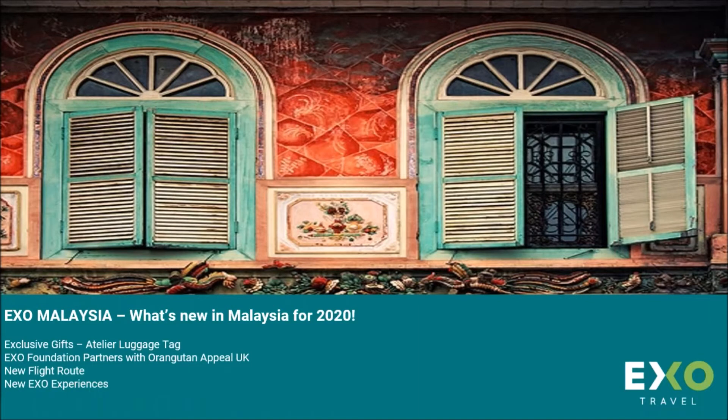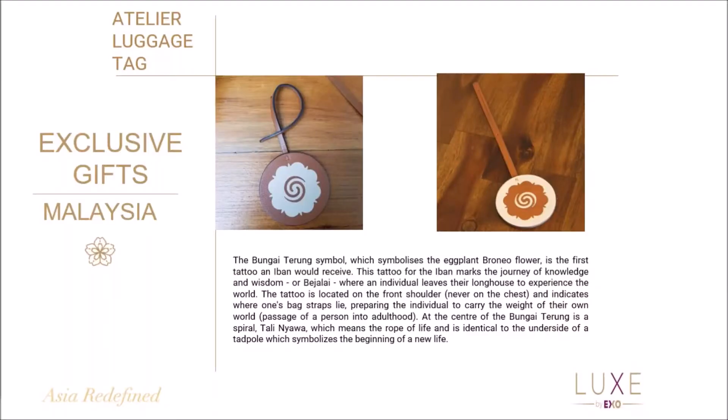So the outline of the presentation: I'm going to go through some experiences, new things that we have for our Lux guests, for our exclusive gifts. I'll talk about XO Foundation's partnership with Orangutan Appeal UK, looking at some new flight routes as well as the new XO experiences. These are a taster of what's to come.